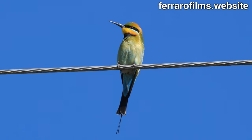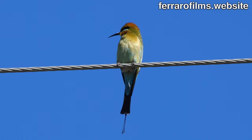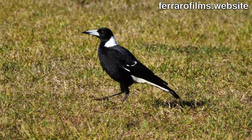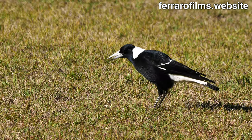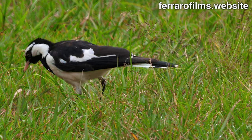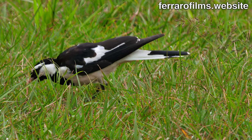The same does the rainbow bee-eater. The Australian magpie is doing what he does best, searching for insects on the ground. The same applies to the magpie lark.